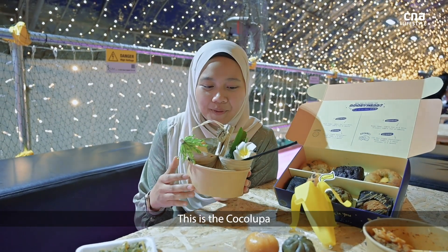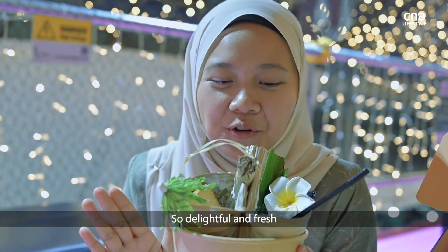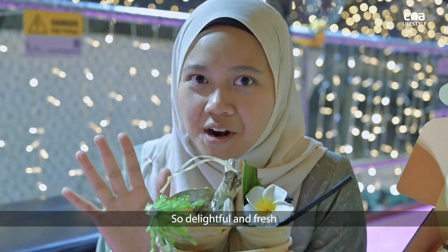This is the coco lupa. So delightful and fresh.